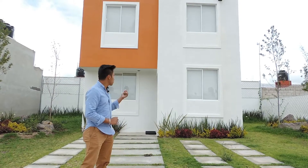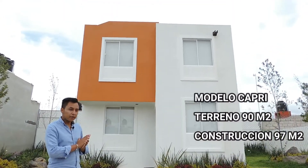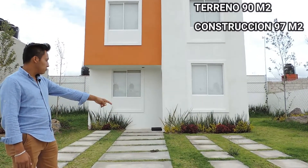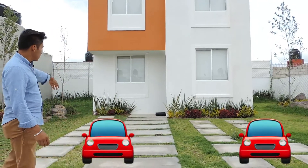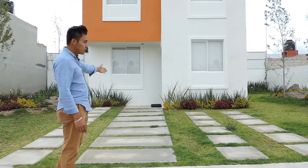Today I will show you this prototype, which is the model Capri, with 90 meters of terrain and 97 meters of construction. In the entrance we can see that it has parking for a car from one side, and from this side we have a second car, and we still have what is the pedestrian entrance.